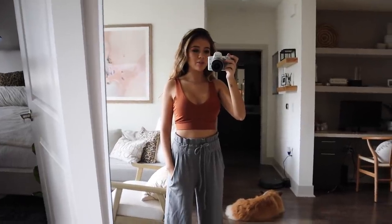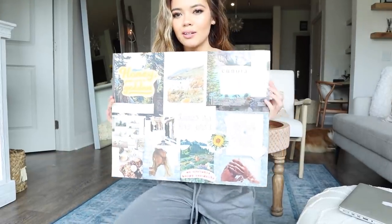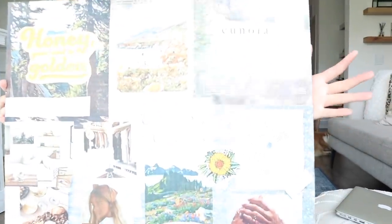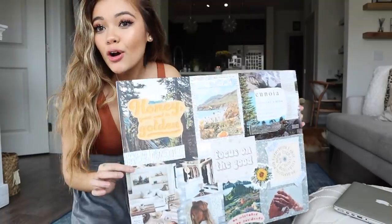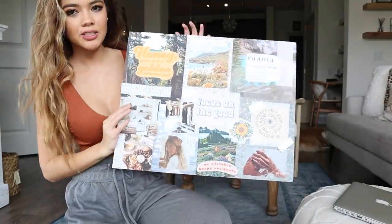I hope you guys liked these looks I put together. So that is it for the outfits, but I wanted to talk about my vision board. I feel like I'm about to do like a poster board presentation like in school right now — so this is my project. I made this vision board yesterday and I've actually never made a vision board before.